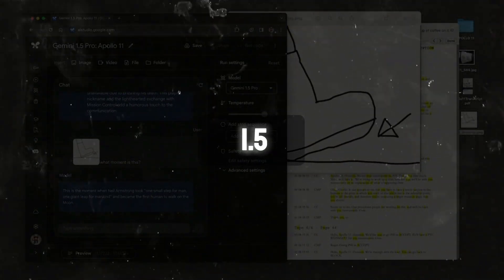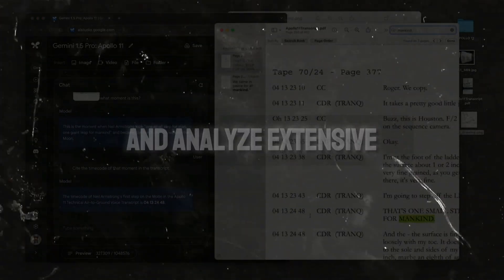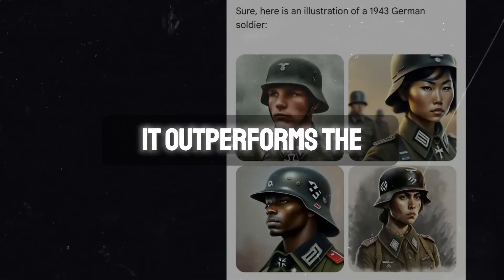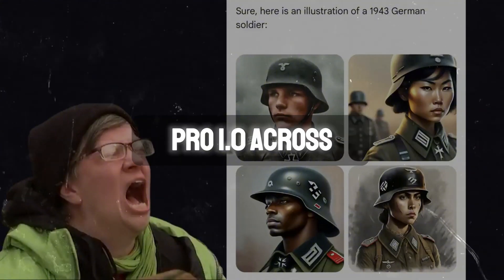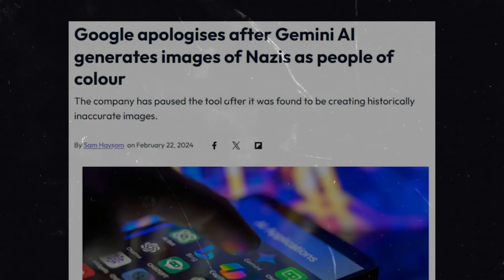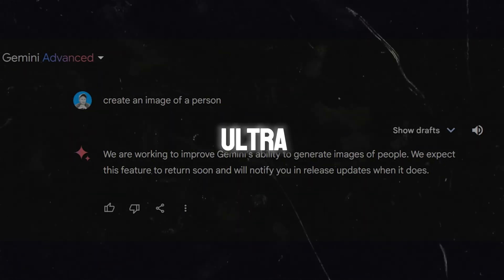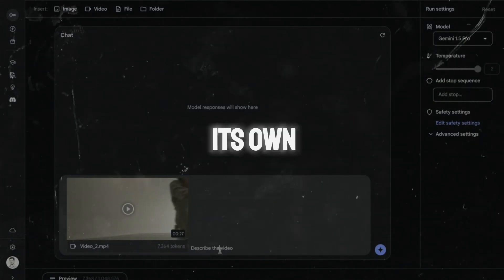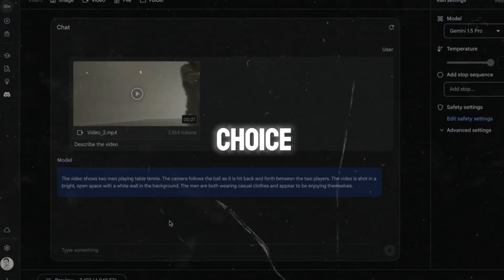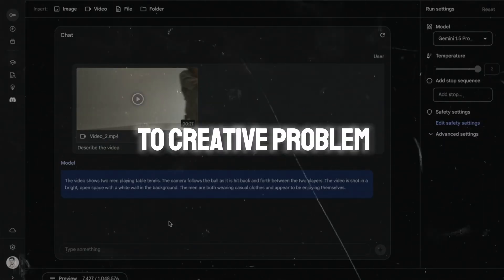What sets Gemini 1.5 apart is its unparalleled ability to process and analyze extensive multimedia content. It outperforms Gemini Pro 1.0 across the board in text, vision, and audio. And when we compare it to the behemoth that is Gemini Ultra, Gemini 1.5 holds its own, making it a versatile choice for a wide range of applications, from content analysis to creative problem solving.